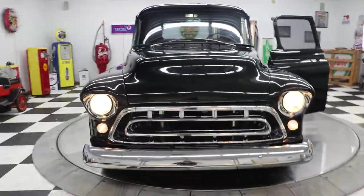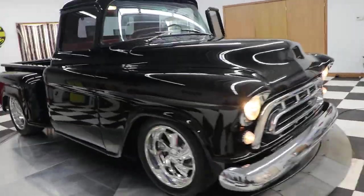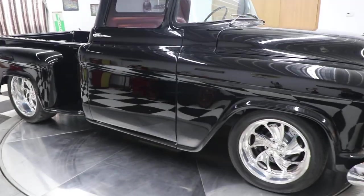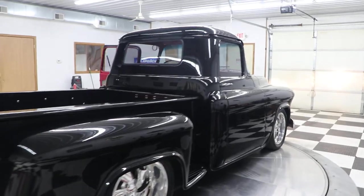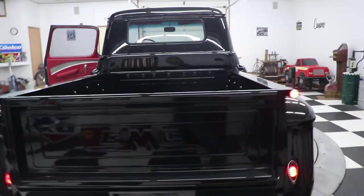Very high-end, high-quality truck brought to you by Kenyon Classics. We are in Clarence, Iowa. Check us out on our website at kinionauto.com — that's K-I-N-I-O-N auto dot com. Give us a call today at 563-452-2450. Check us out on our website, YouTube, and Facebook — we're all over the place.